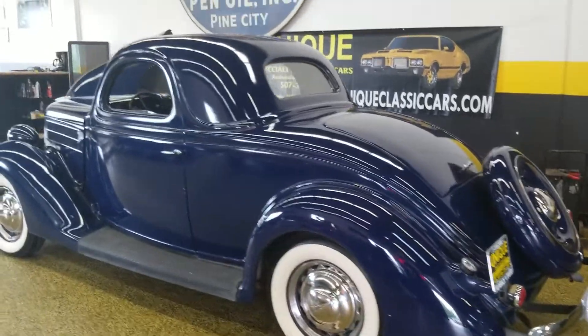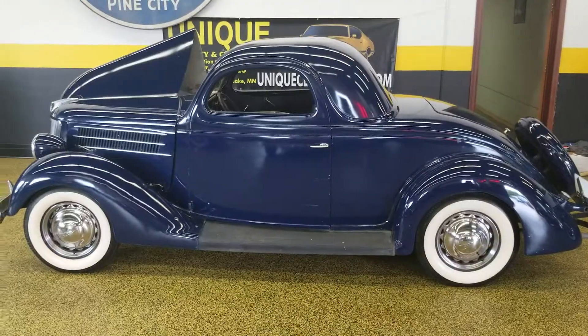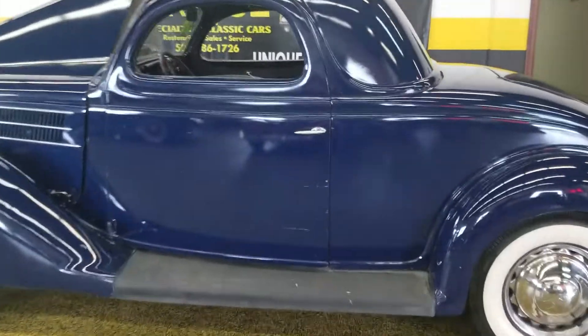By the way, if you're looking at this, you know how hard a stock three-window is to find. If you wanted to street rod one, this would be an excellent candidate because of how solid it is.